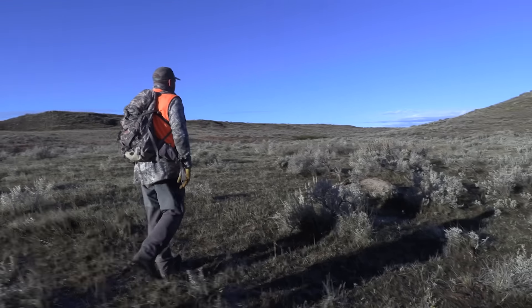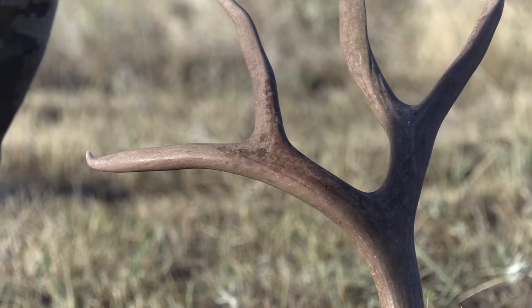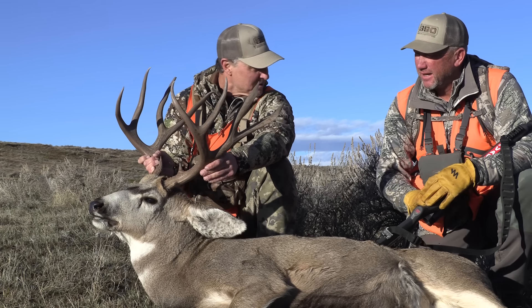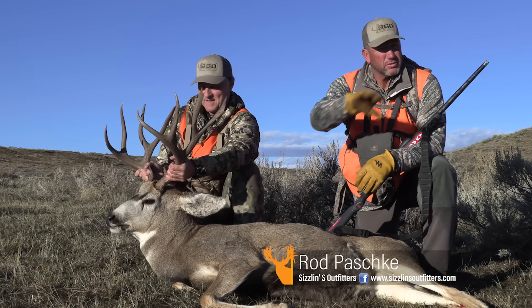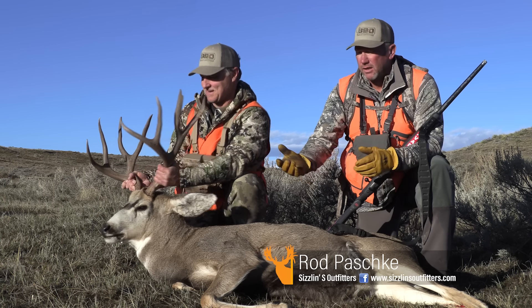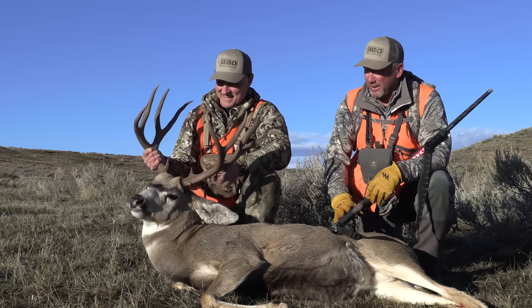Wow. That was a heck of a shot. Right at 300 yards — right where he was standing. He went down like a ton of bricks. You did all the work, Rod — I can't say enough thank-yous. We've been laying on these, and there were like three or four other bucks right here. I glassed them up and all of a sudden — I don't know if the sunlight hit him just right — I could see those black tines sticking out of the sage. I'm like, yeah, we gotta go.